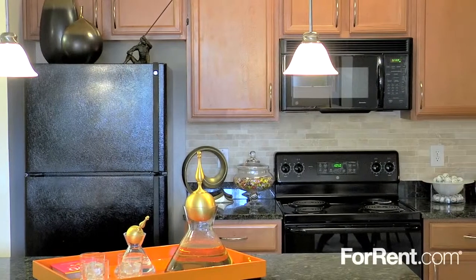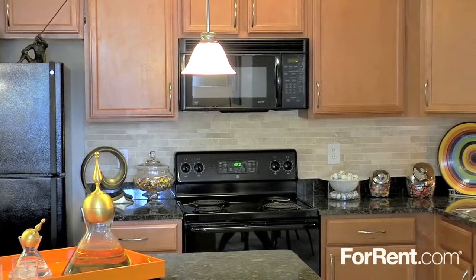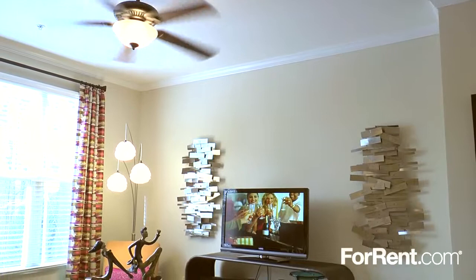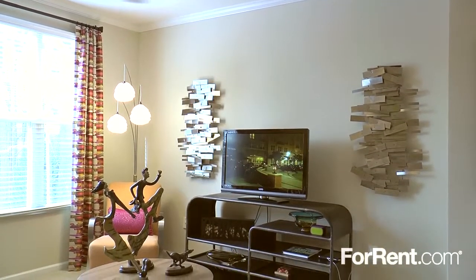The kitchens have modern pendant lighting, a contemporary appliance package, gorgeous marble countertops, and an oversized breakfast bar. The warm and inviting living area features a remote-controlled ceiling fan, as well as beautiful French doors leading out to a private patio or balcony.